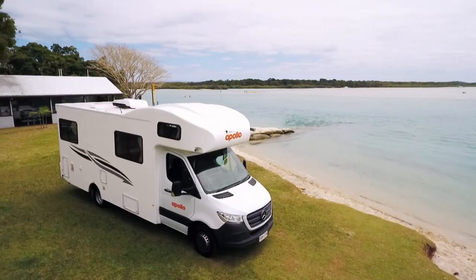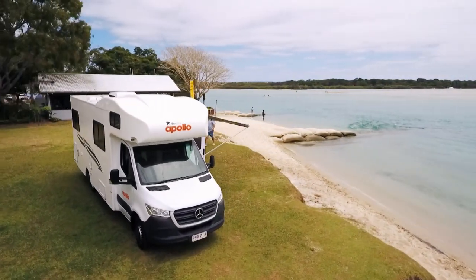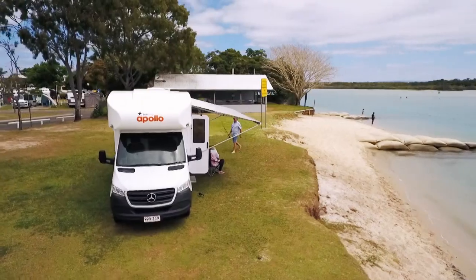But if you want to bring all the comforts of home, then I suggest an Apollo Motorhome.